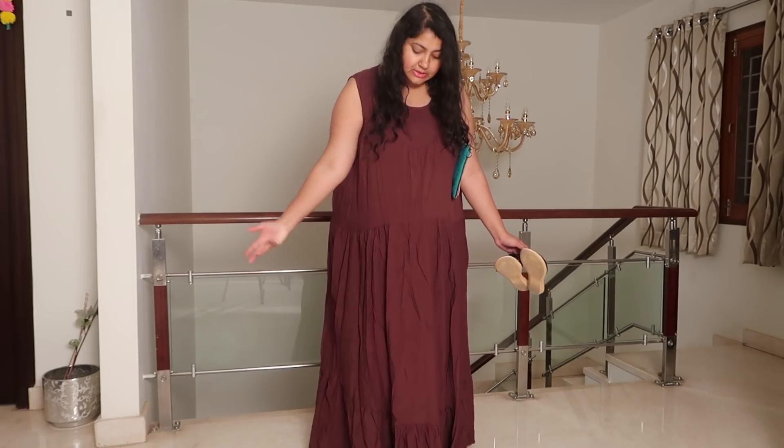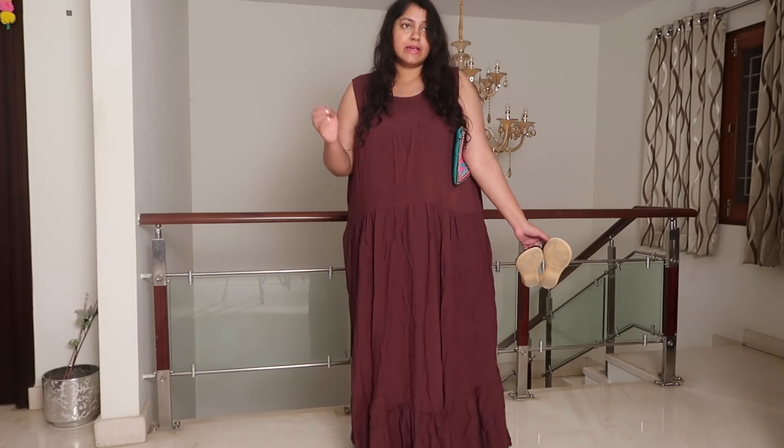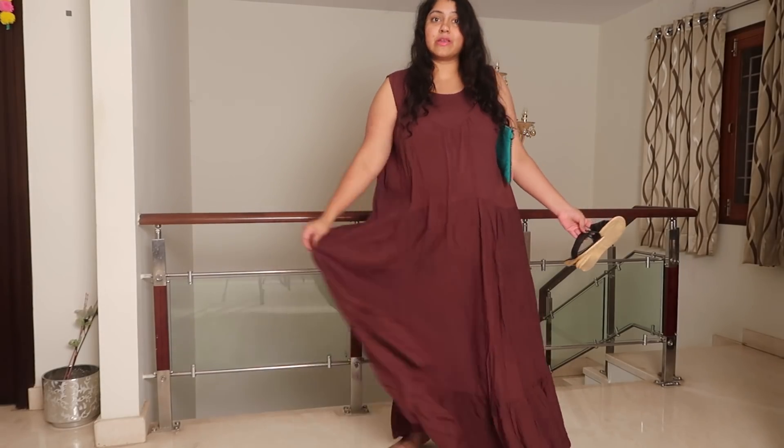So this time instead of a try-on haul, I thought I will actually show you guys how I would wear these outfits for real. I did one Outfits of the Week video some time back and so many of you seem to like it, so I am going to do something like that. It will be like a bit of a vlog - the actual outfits I wear in the week.